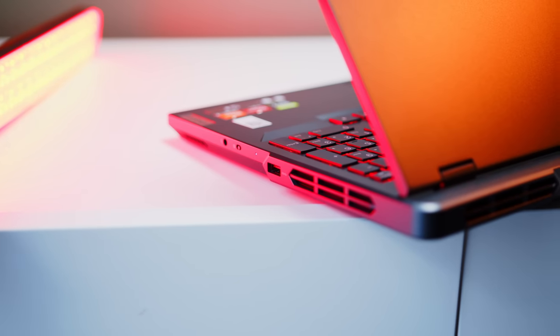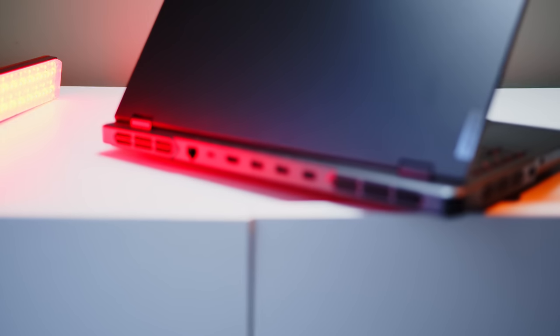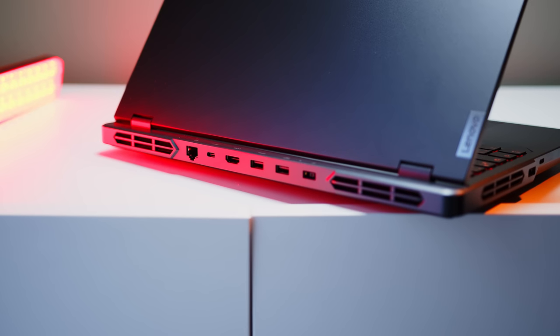The right side is absent of ports for us right-handed mouse users, apart from a single additional USB-A 3.2 Gen 1. If you prefer a cleaner setup with easier access, you will absolutely love the arrangement in the back, consisting of two additional USB-A 3.2 Gen 1s, another USB-C 3.2 Gen 2 with up to 140 watts of power delivery, an HDMI 2.1, the power connector, and a Gigabit Ethernet jack.